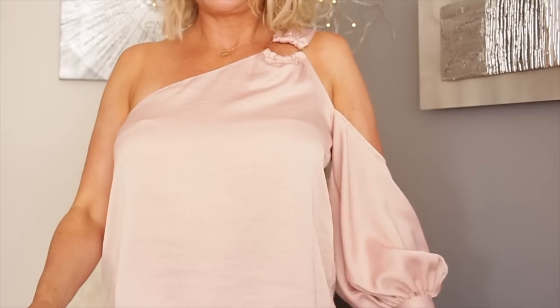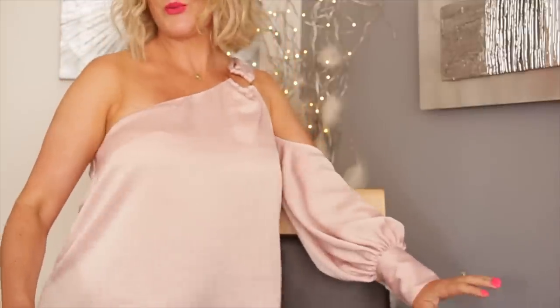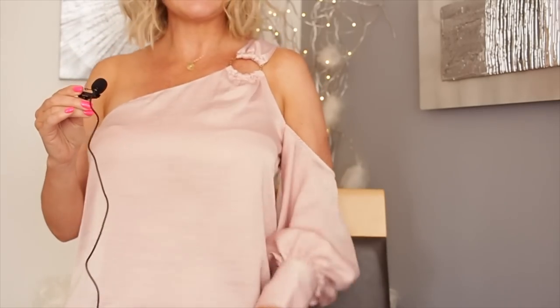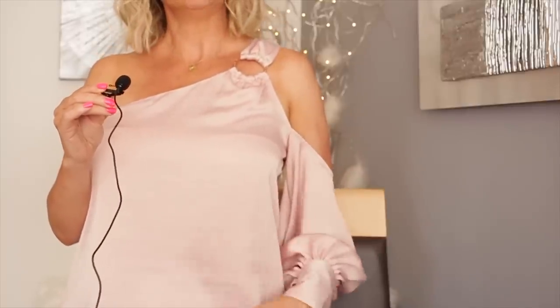Hi my lovelies, I've just finished filming this look which you saw last week. I wanted to show you this top I just got from River Island and also talk to you about jewelry. This top is very unusual - let me unclip my microphone. It's on one shoulder and it's got one sleeve. I find it very unusual and it's like a powder pink with a sort of silk fabric.